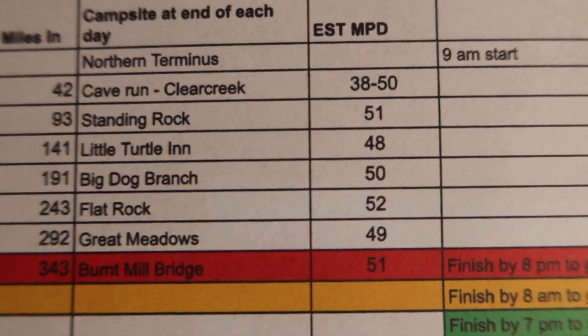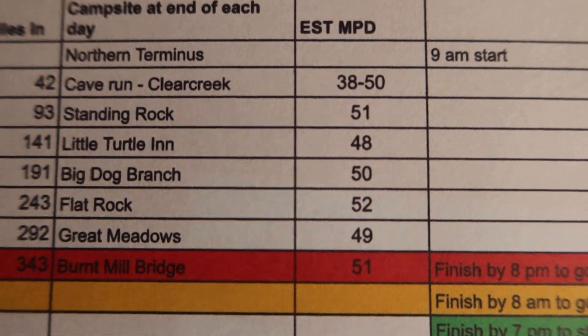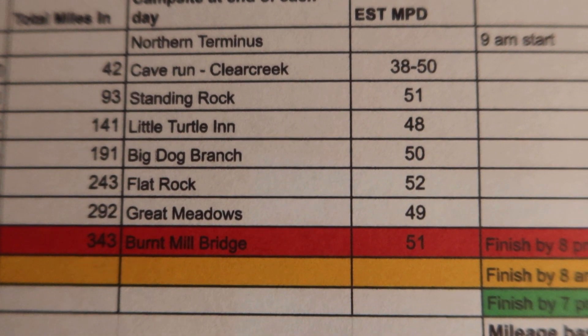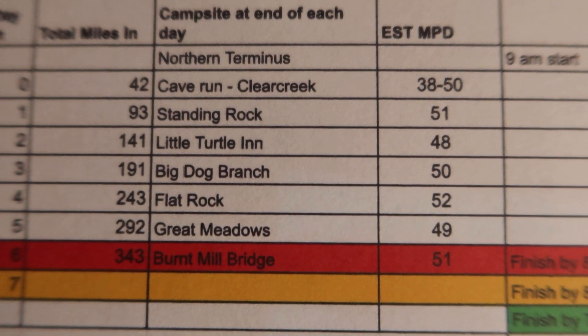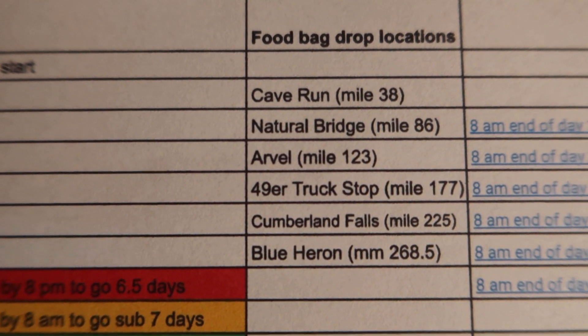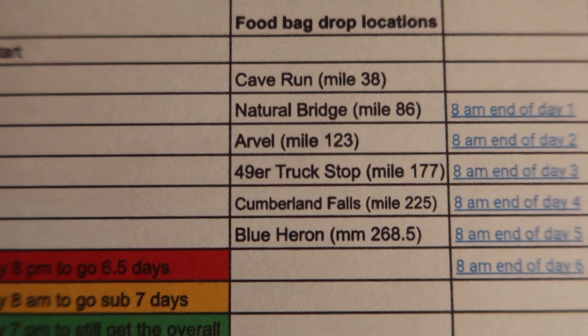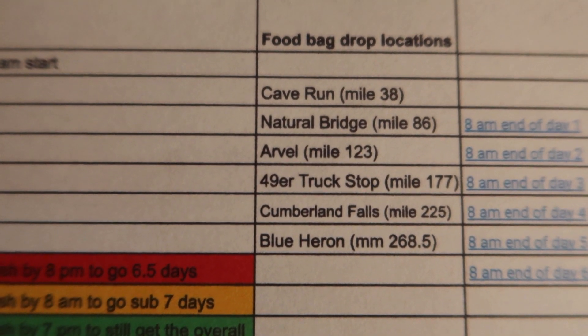My total mileage each day is going to be around the 50-mile mark, except on day one. Unless I feel good when I get to Cave Run, I'll keep going into the later night, hopefully somewhere between Cave Run and Clear Creek. My food bag drop locations are Cave Run, Natural Bridge, Arvol, 49er Diner, Cumberland Falls, and Blue Heron.